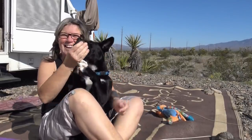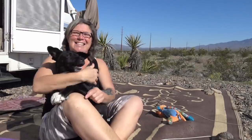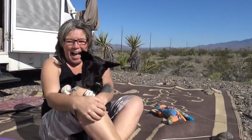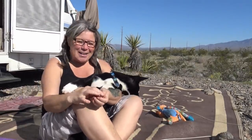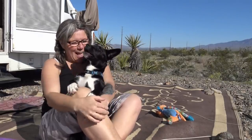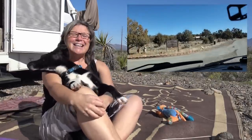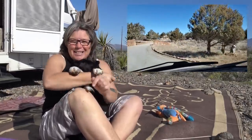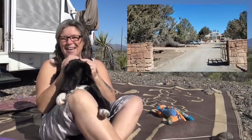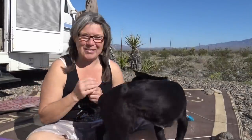Hey friendlies, I'm Carolyn and this is Sadie — welcome back to our RV life. I have a new co-pilot, a new puppy, and her name is Sadie. She's a girl dog, my first girl dog as an adult. And she's a rescue. She's been with me about two months, pretty much since a week after I got back from New Zealand.